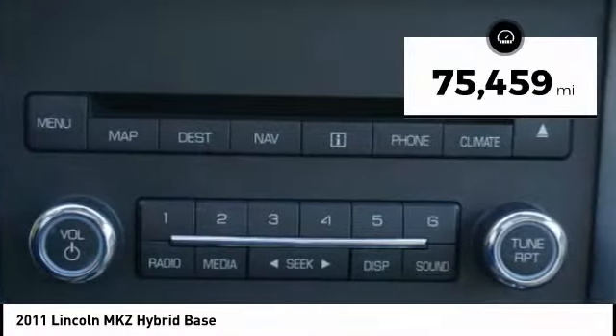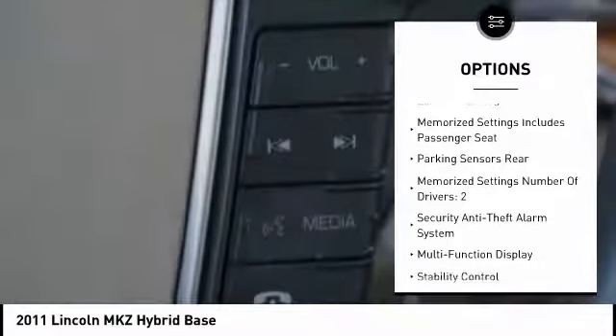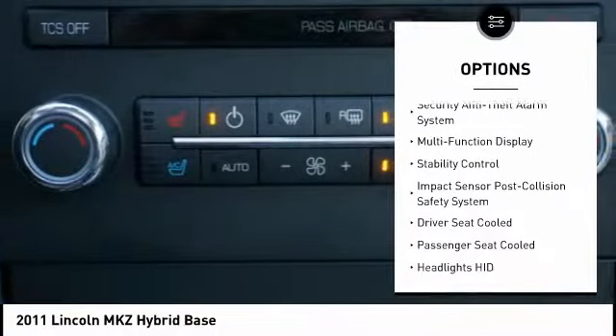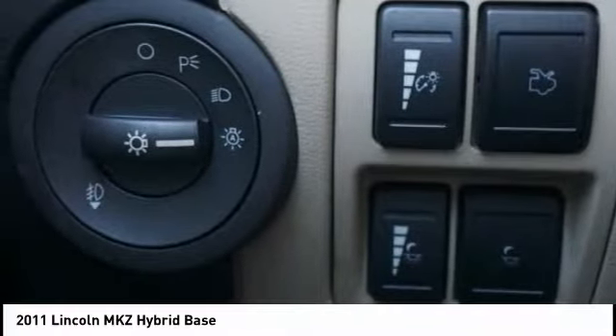This vehicle has less than 80,000 miles. Here are some of this vehicle's great options: keyless entry, stability control, traction control, power steering, cruise control, fog lights, power door locks, compass, child safety locks, and tachometer.